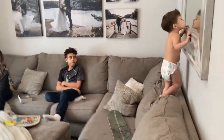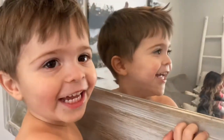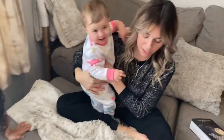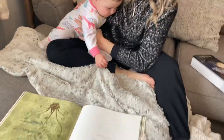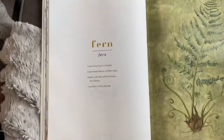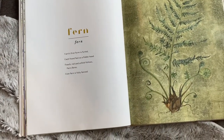From 'The Lost Words,' here is the poem called 'Fern': 'Fern's first form is furled, each frond fast as a fiddlehead. Reach, roll, and unfold follows. Fern flares. Now fern is fully fanned.' Did you guys catch what this poem is about with the fern? It's about how it starts, how it grows, and when it's fully unfurled.